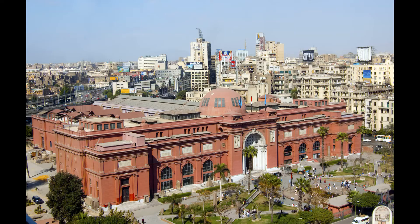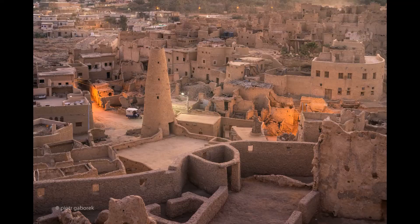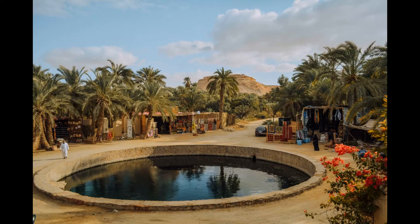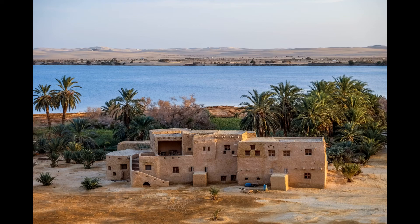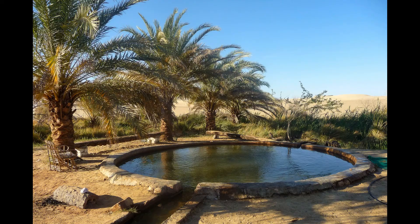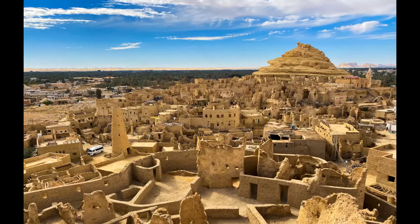Siwa Oasis. The Siwa Oasis is a hidden gem tucked away in the western desert of Egypt. It's a stunning natural wonder that offers a peaceful retreat from the hustle and bustle of the cities, with its lush palm groves, natural hot springs, and crystal-clear waters. Visitors can enjoy a range of activities, from relaxing in the natural hot springs to exploring the ancient ruins of the Temple of the Oracle — one of the most significant historical sites in the region, dating back to the 6th century BC and once a place of pilgrimage for ancient Greeks and Romans. Entrance to the Siwa Oasis is free, but visitors should arrange for a guided tour or transportation in advance.